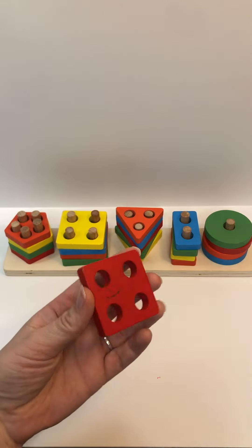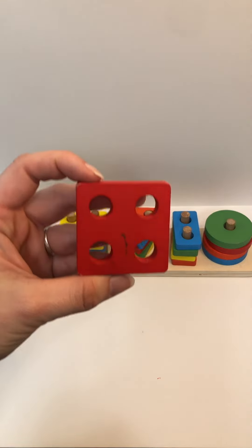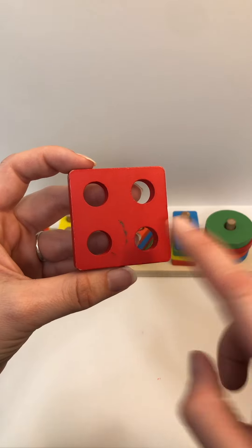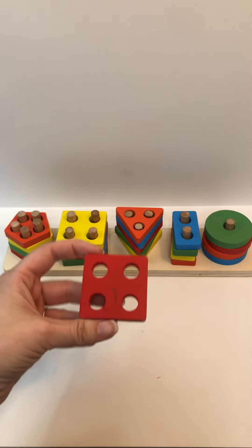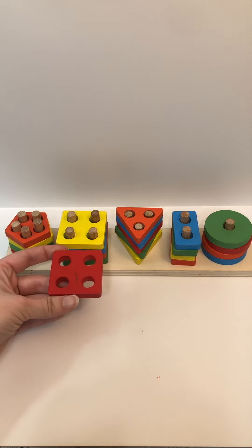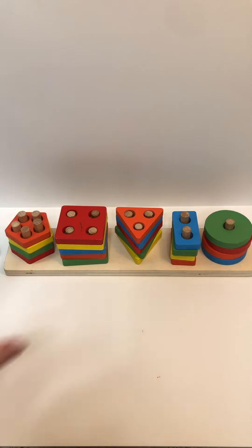Color? Red. Shape? Square. Holes? One, two, three, four. And where does this one go? Not with the triangles — you're right, on top of the yellow square.